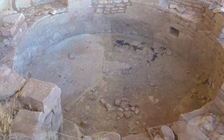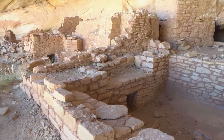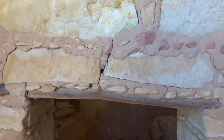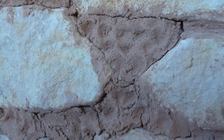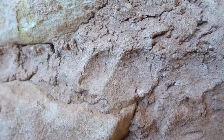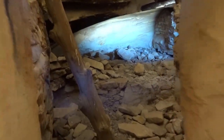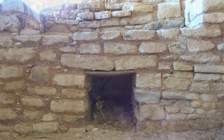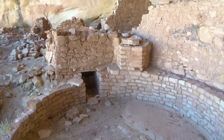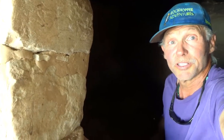This is a ceremonial kiva, as is this. Fingerprints of ancient people. They carved in steps. Wow — I'll bet it's 20 degrees cooler inside here.